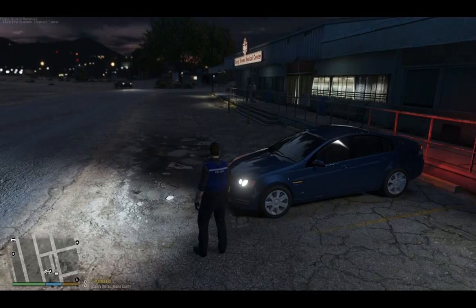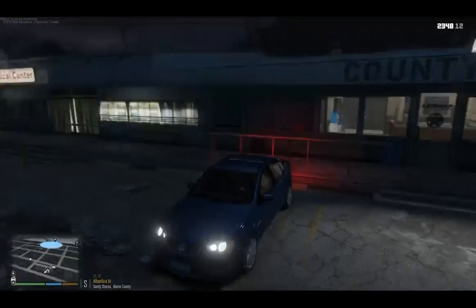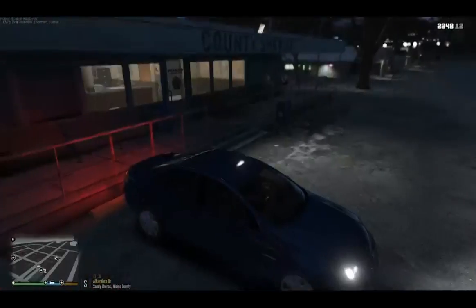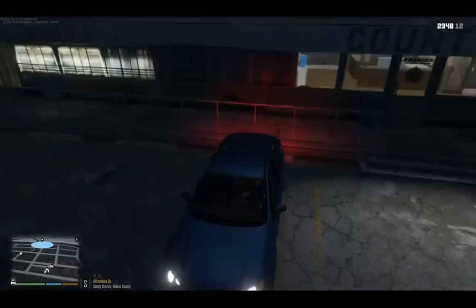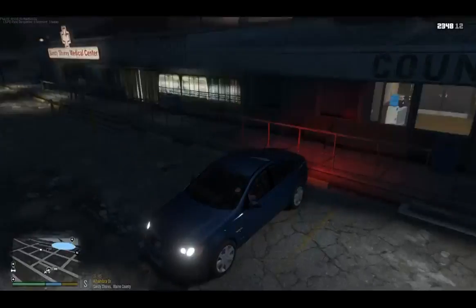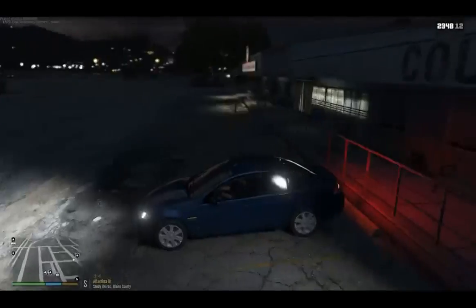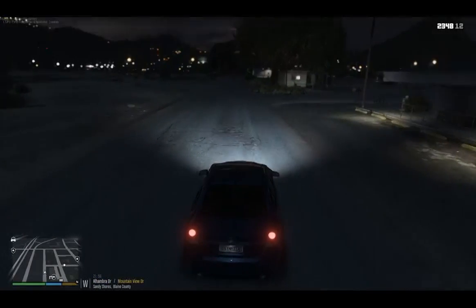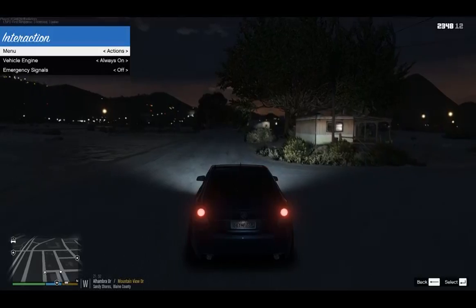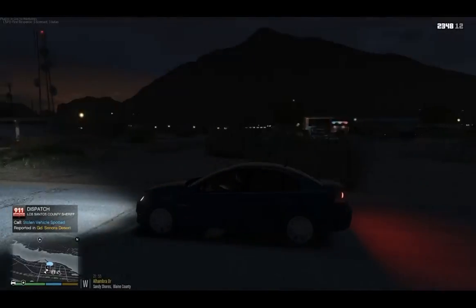G'day guys, Donzi here, welcome back to another episode of LSPDFR on patrol. It's been a while since we've done a recording - mostly computer issues have been the reason. We're going to be out today in the Holden VE Omega Series 2 by McGregor. He did the car and I've done the outfitting. Still a bit of work to go - need to replace some light modules. We're going to be mainly out in the Sandy Shores area today, doing a bit of a detective patrol and responding to any calls we get.